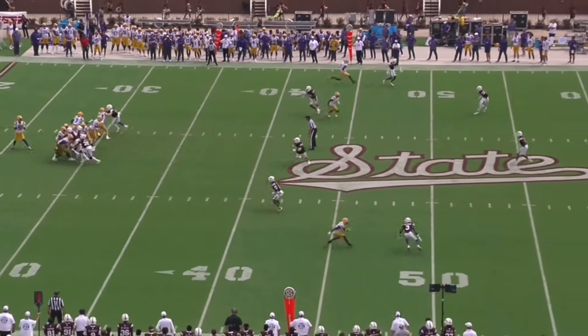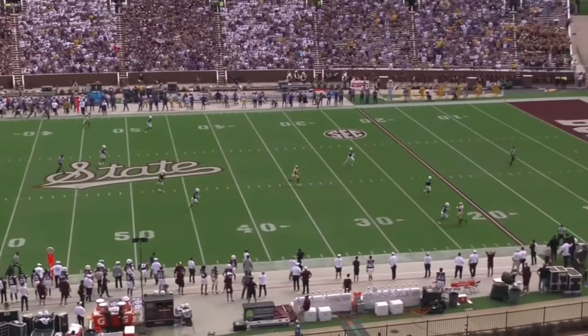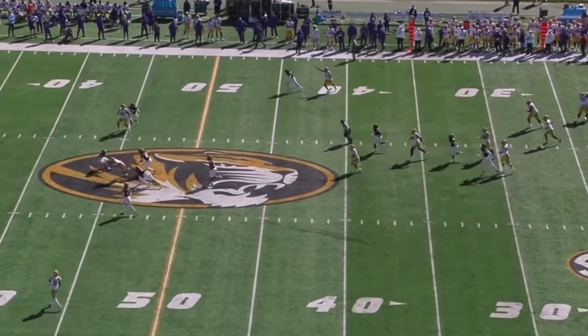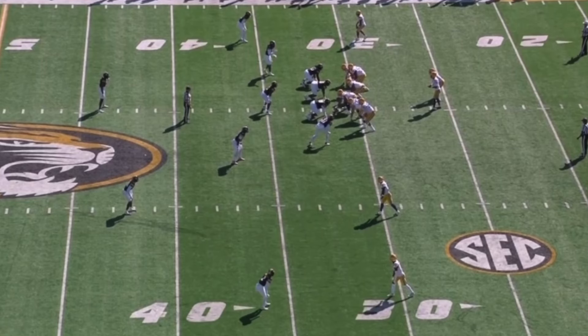Malik Neighbors is the most electric player in the 2024 draft class. He would undoubtedly take the Jets offense to new heights. So should Joe Douglas trade up for the LSU wideout? Let's take a look at the film. What is going on everybody? It's Luke here from Play Like a Jet and we're back in the film room with another All-22 breakdown, and today we have to dive into the Malik Neighbors film.